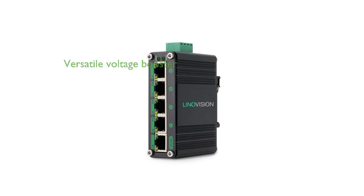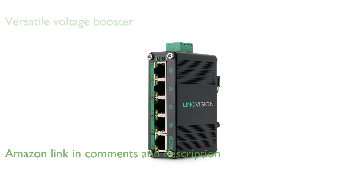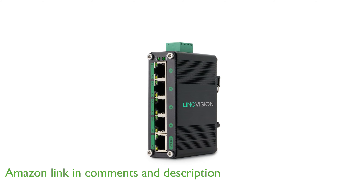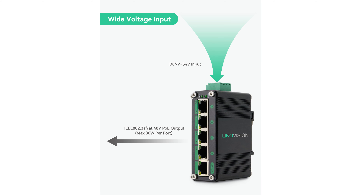The Line-O-Vision Industrial Solar PoE switch is equipped with a versatile voltage booster, making it compatible with a wide range of power inputs from 9 volts to 54 volts. It features 5 gigabit ports, including four 30-watt PoE ports, ensuring high-speed data transmission and a total power budget of 120 watts.